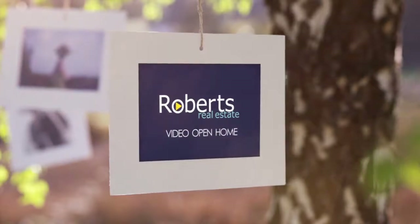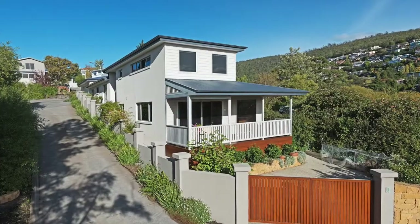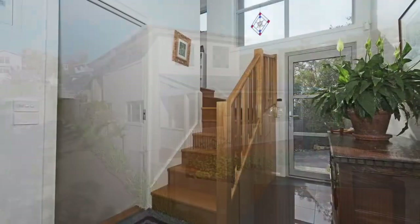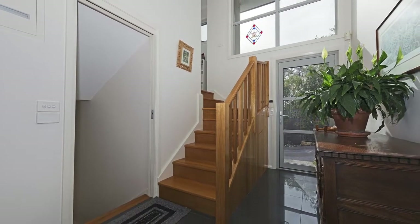Occupying a sought after address with stunning views, the design captures light and space which gives you the feel of the outdoors coming in. As you enter through the main doors, the clever use of space flows throughout.